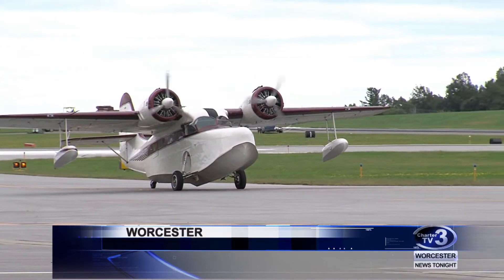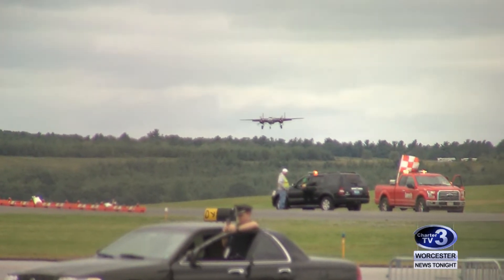To celebrate World War II veterans, the Collings Foundation has brought numerous historic bomber and fighter planes to the Worcester Regional Airport. The nationwide tour allows people to get up close and personal with aircrafts used by the United States in World War II. Our Cam Jandro was there today and has the story. The Wings of Freedom Tour flies into Worcester.